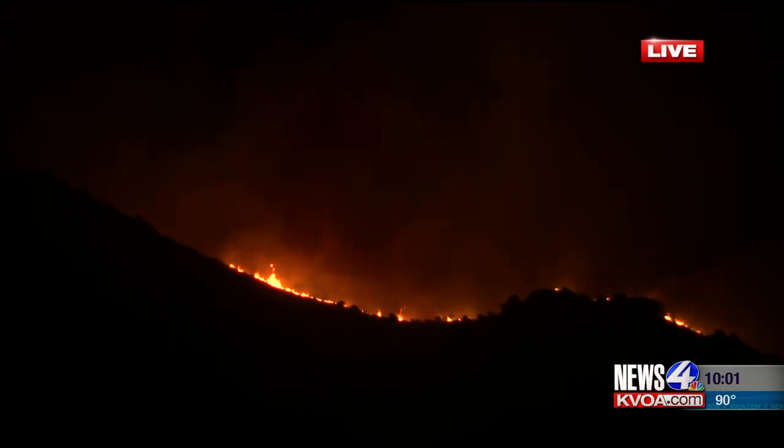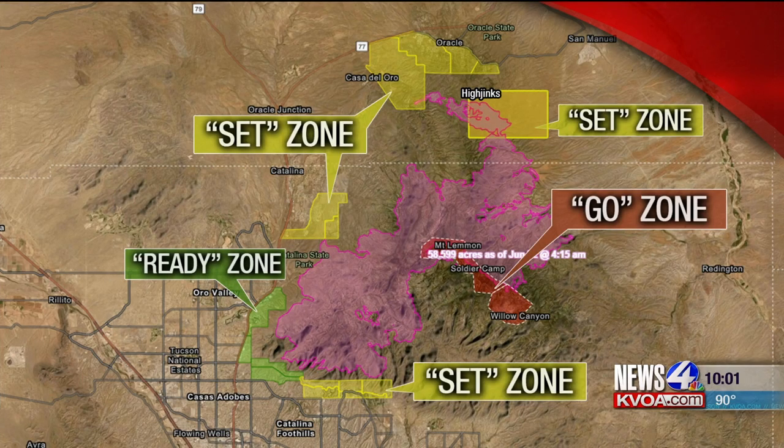Let's now take a look at the current evacuation notices. In the go stage, which means you need to evacuate: Mount Bigelow and Lower Soldier HOA, the community of Summer Haven and Willow Canyon. Peppersauce Canyon to High Jinx Road and Campo Benito have been downgraded to the set stage, and that means residents can return home.